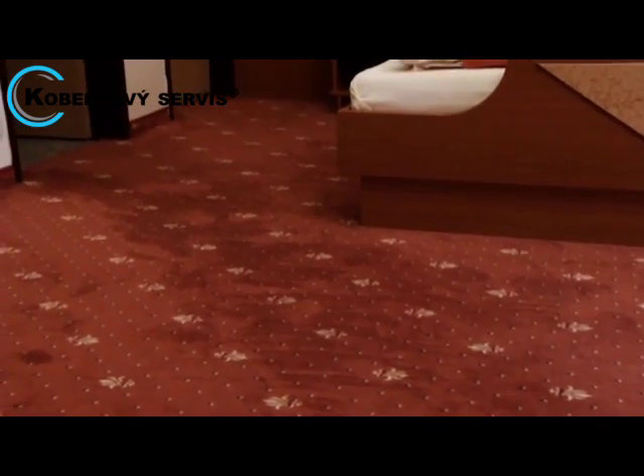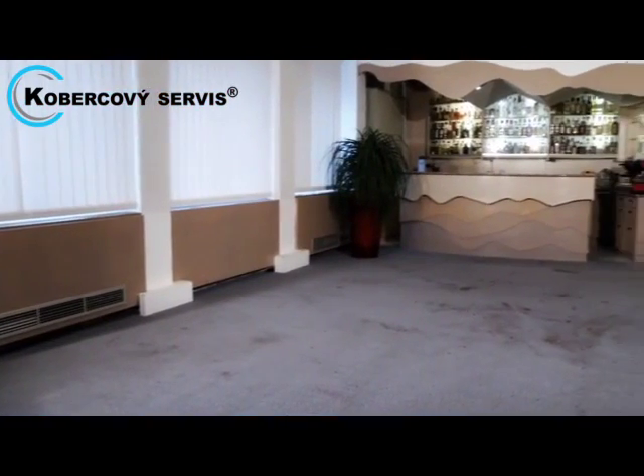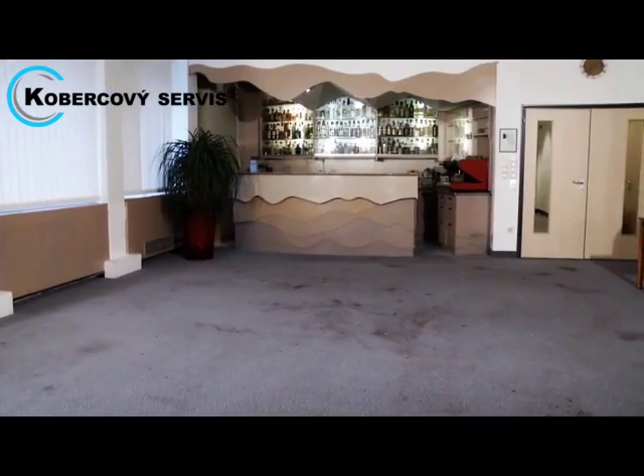With scheduled cleaning maintenance, this cycle can be reversed and the carpet lifespan increases to protect your investment. This also results in a positive health and visual impact for the occupants and clients.